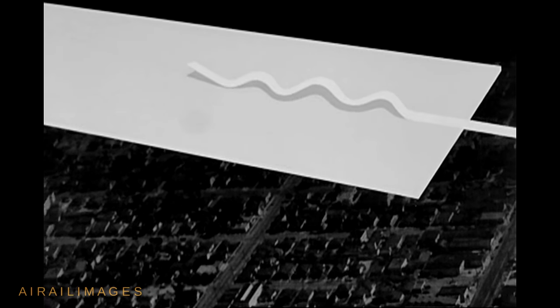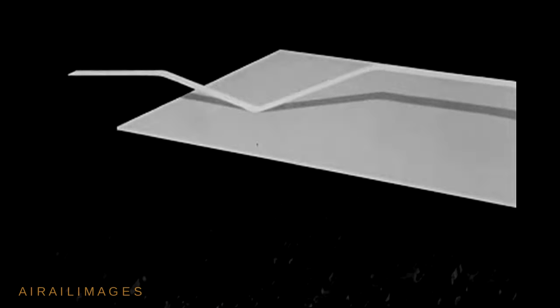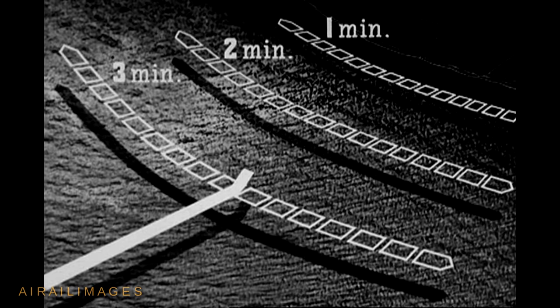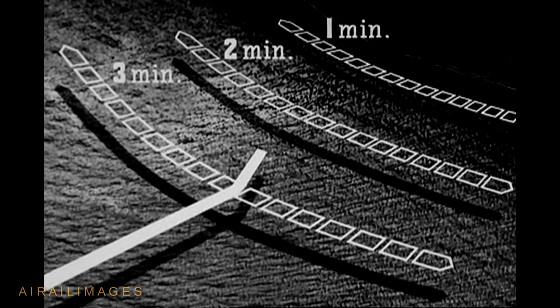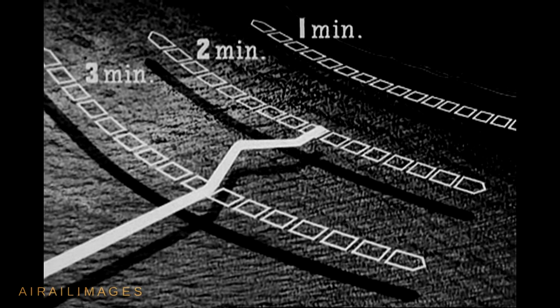Instead, compromising between what confuses gunners the most and upsets your formation the least, we plan this sort of evasive action: changes in course of a minimum of 20 degrees, changes in altitude of greater than 500 feet, the two changes made simultaneously whenever your formation permits, and never held longer than the number of seconds which corresponds to your altitude in thousands of feet. You will be told to start this planned evasive action three minutes before reaching a defended enemy area — that's because you have no way of knowing when the gunner gets you in his sights. To ensure against flying straight and level long enough for the gunner to get off even one accurate prediction, evasive action is started before you're in range.